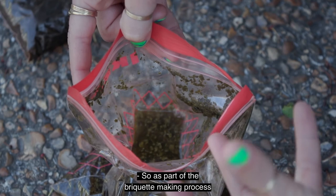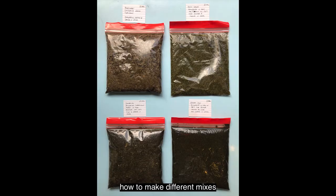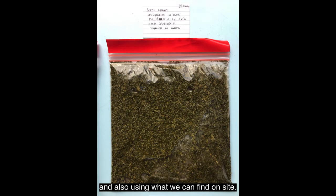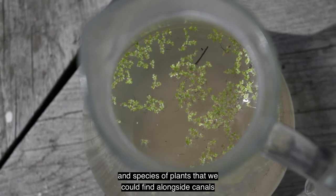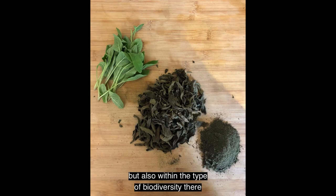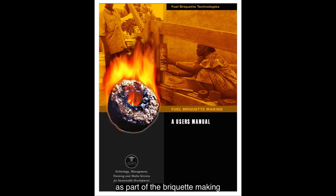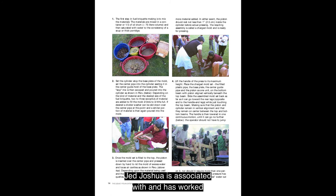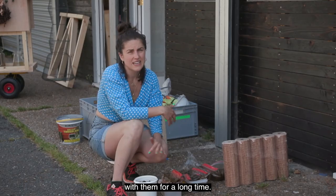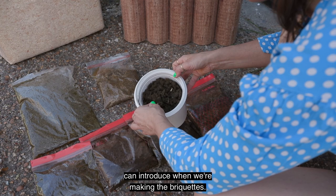As part of the briquette making process, we've been discussing with Joshua how to make different mixes using what we can find on site. We started running tests using plants and species found alongside canals and within the biodiversity of the areas where the WetLab will be. We are following a manual from the Legacy Foundation — an incredible research body that Joshua has been associated with for a long time — which has helped us greatly in understanding the different mixes we can introduce when making the briquettes.